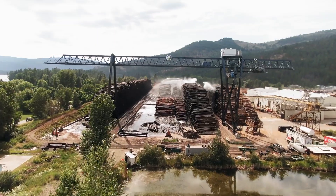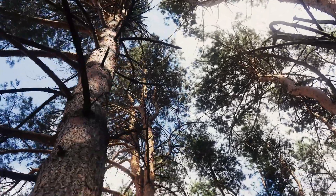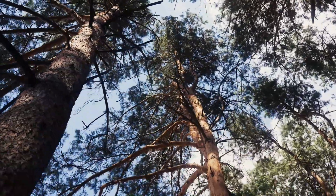However, logging, mining, and rising temperatures threaten this essential ecosystem. Protecting the boreal zone is key to maintaining biodiversity and fighting climate change.